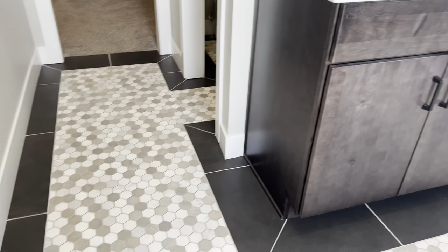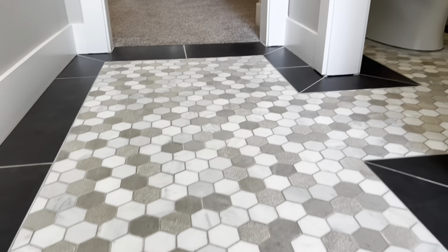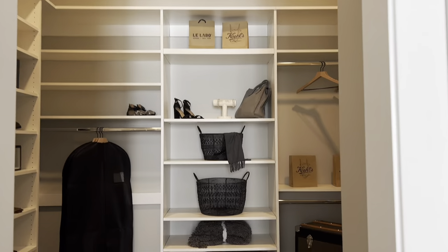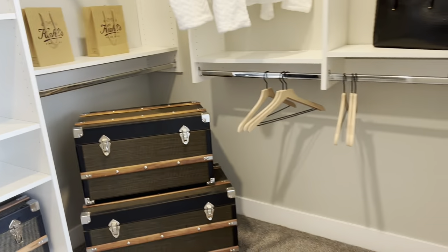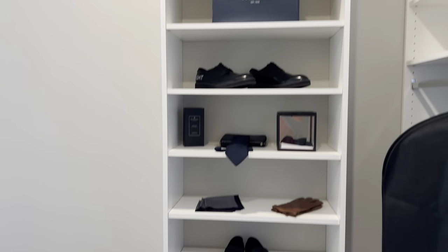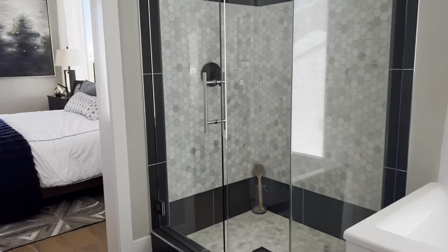Come down here close to the floor for a close-up of the tile work, which leads into the toilet area and then into the closet. Not a monstrous closet, but big enough. And then of course, if you go here to the left, it leads you to the laundry room. We're not gonna go back through there though — let's head back out to the front and check out the kitchen, dining, and family room.